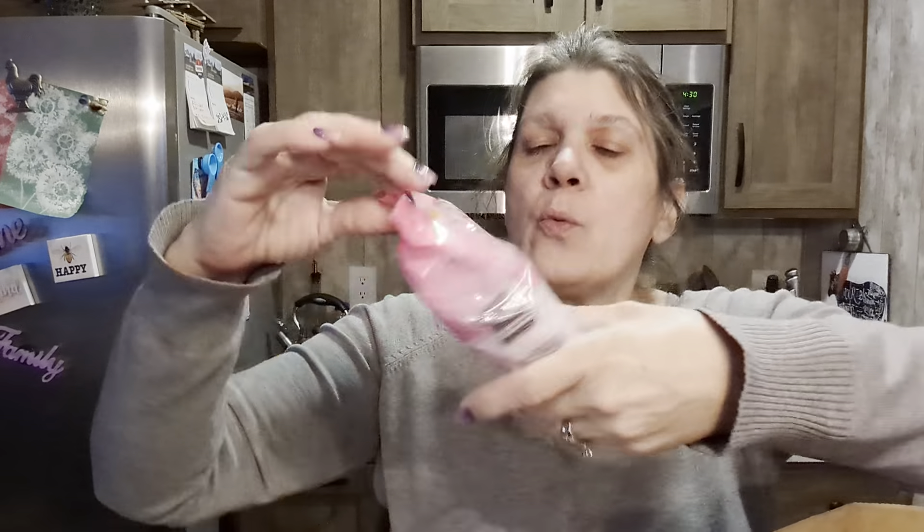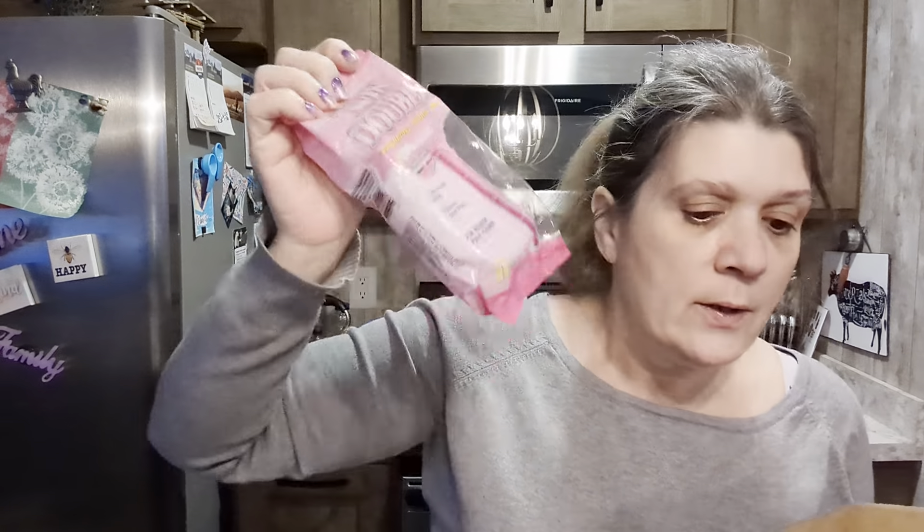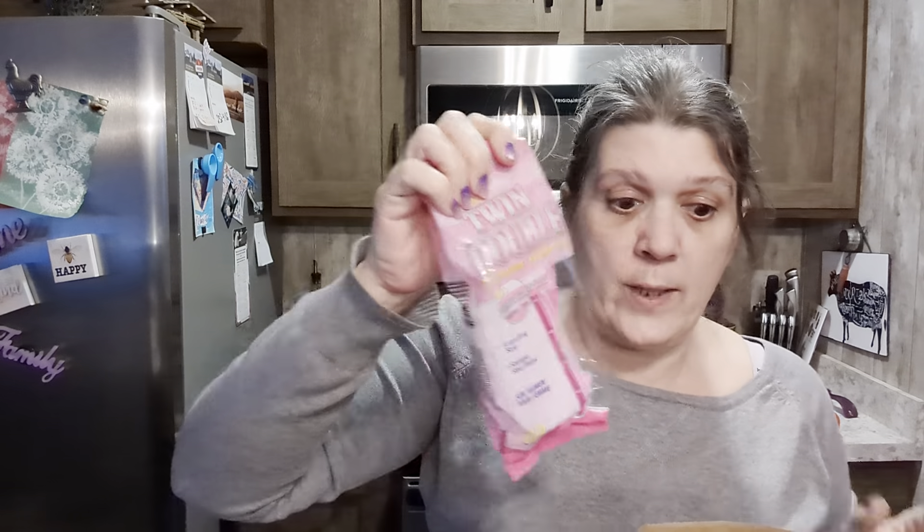Razors — we always pick razors up from Dollar Tree. You get 10 of them in the pack and these are just as good as any other razors.